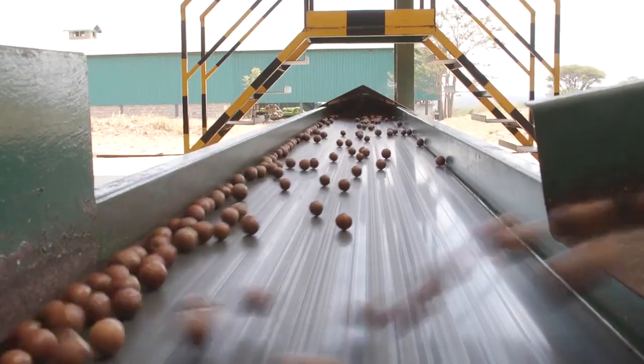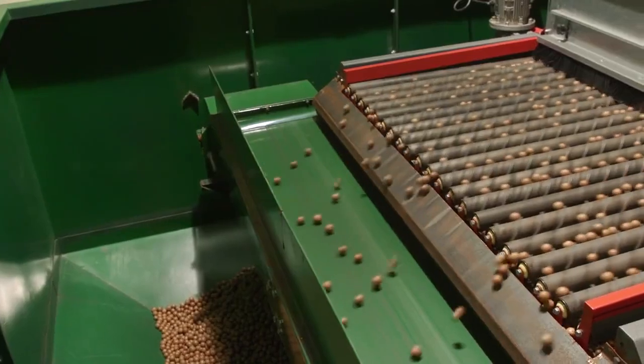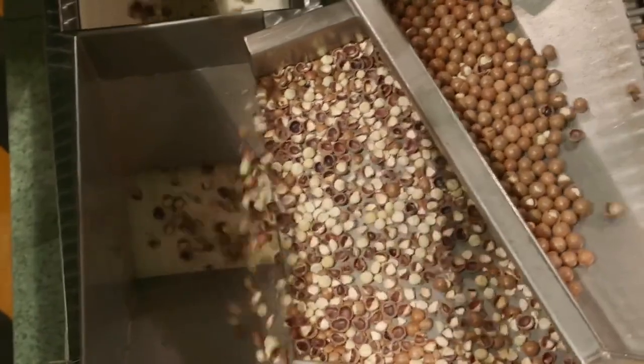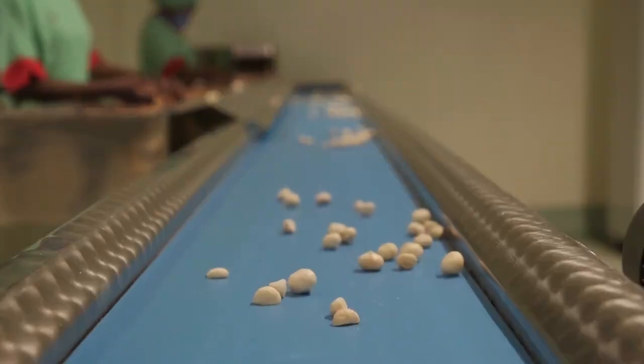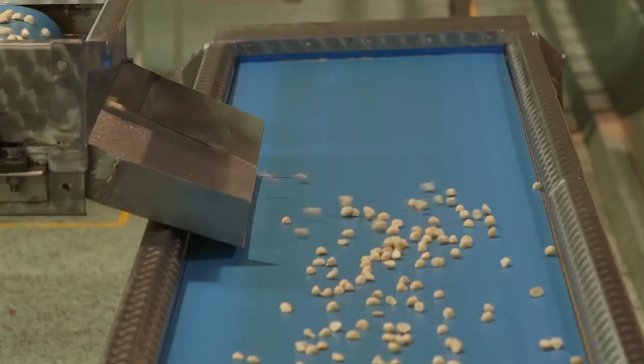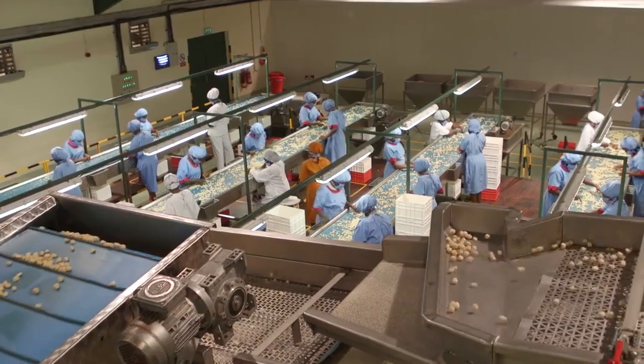Further, the moisture is reduced to 1.5 percent before cracking. After cracking, the product is vacuum packed into boxes. At that stage, it is ready for export.